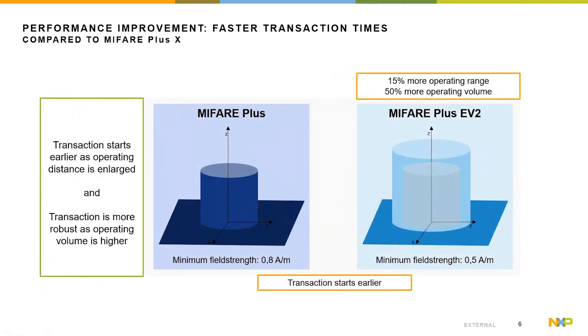Looking at the operating range with the minimum field strength required to start transactions, both are below the ISO limit, but MIFIA Plus EV2 starts already at 0.5 amps per meter. That means it offers 15% more operating range and 50% more operating volume. Combining the faster transaction times with the earlier start at lower field strength results in a very nice performance improvement, ensuring the product works in existing infrastructures and helps avoid queues at gates.